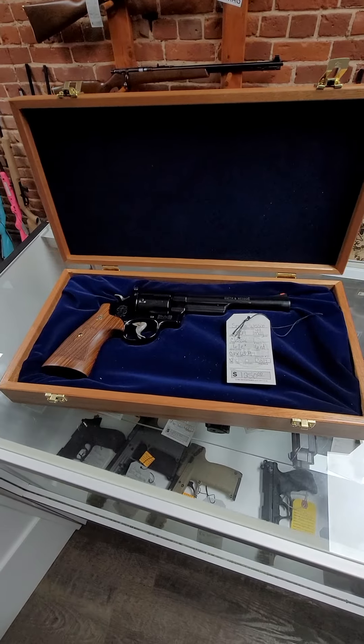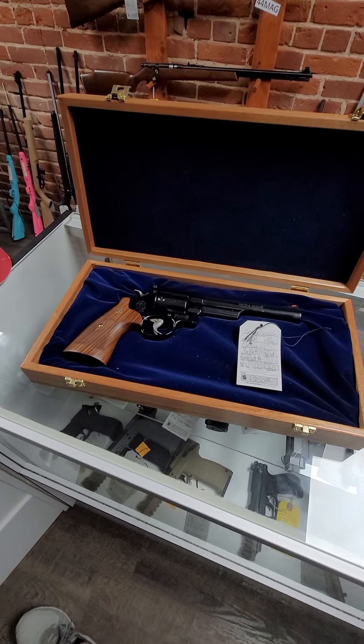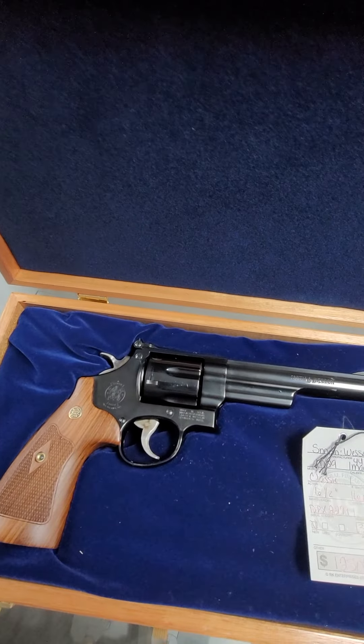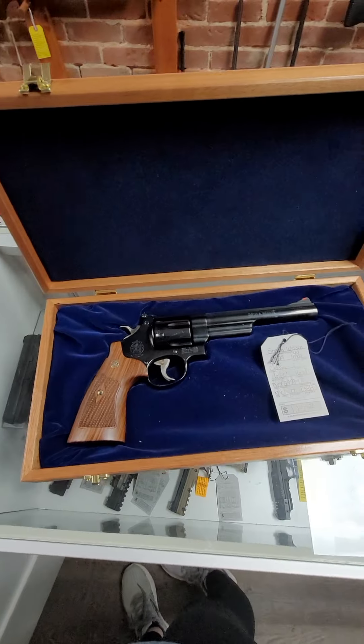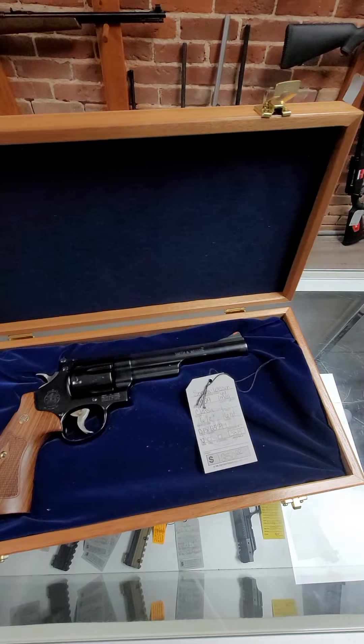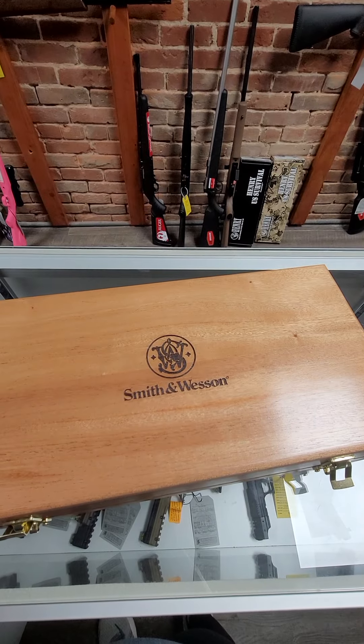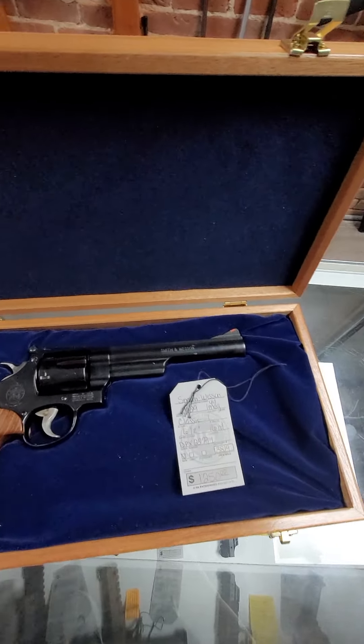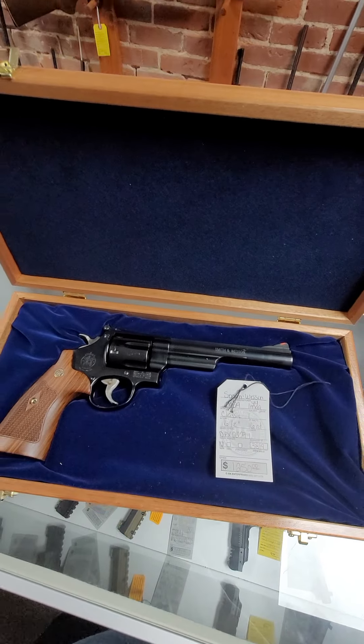Then we got in this Smith & Wesson M29 Classic. This is a .44 Mag with a 6.5 inch barrel, six shots. It comes with the regular Smith & Wesson blue plastic box and this nice little wood Smith & Wesson storage box with the velvet lining, and it runs $1,250.